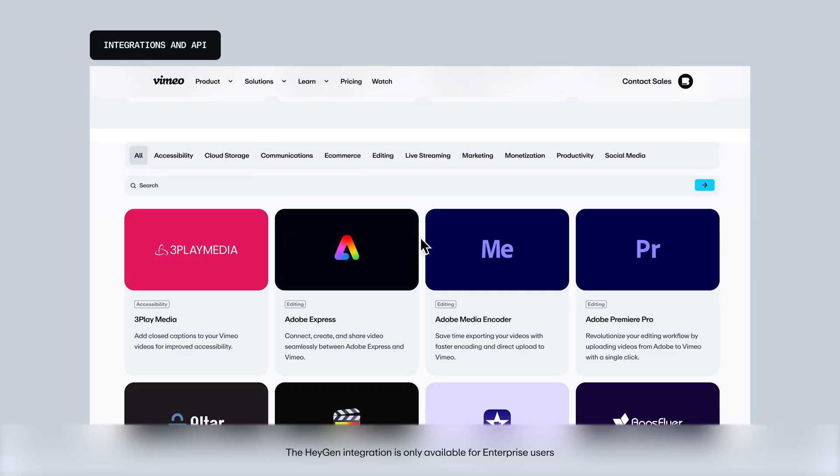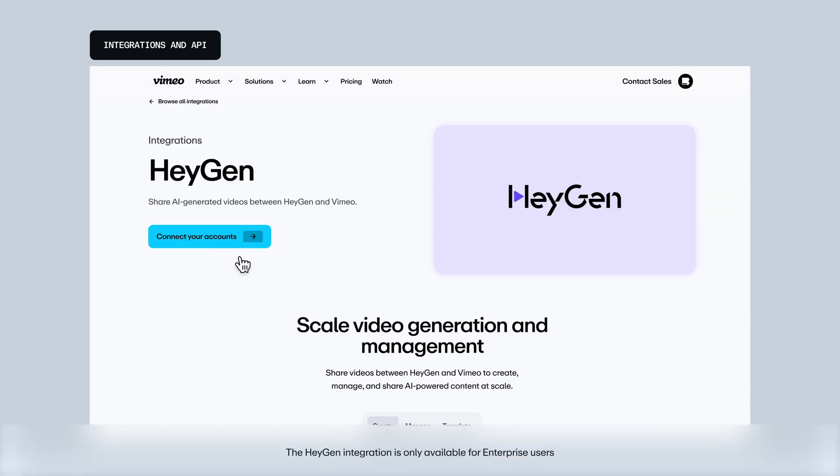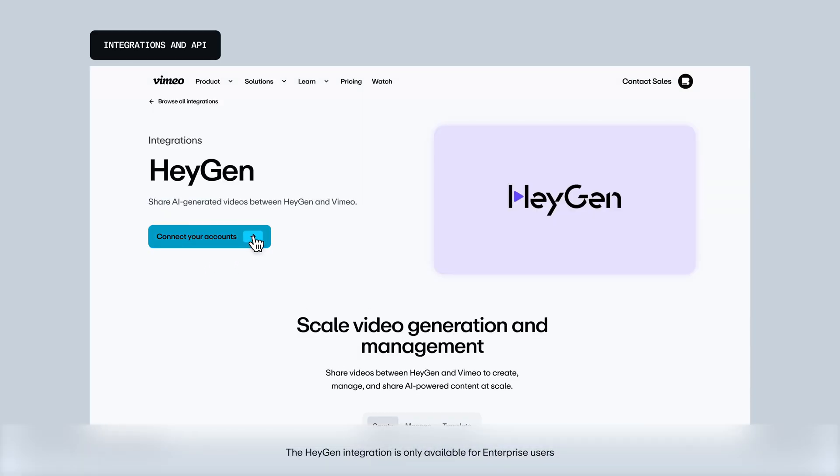And last but not least, we've got something for our HeyGen users. With our HeyGen integration, you can create AI-generated videos on HeyGen, then manage and share them directly on Vimeo, making it way easier to track video performance.